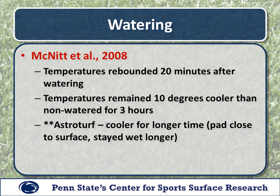So 10 degrees — whether we're talking about 170 versus 160 degrees — these surfaces still got hot after watering. Interestingly, AstroTurf was cooler for a longer period of time after watering because it had a pad underneath, and with no infill that pad is right near the surface. Once that pad got wet from watering, it remained wet for a long period of time, translating into a cooler surface temperature for the AstroTurf as we followed that through the minutes and hours after watering.